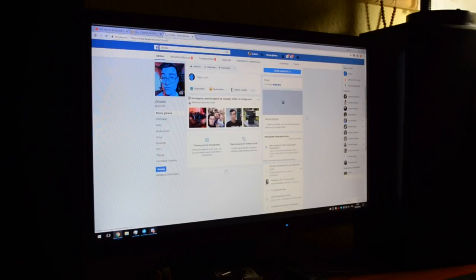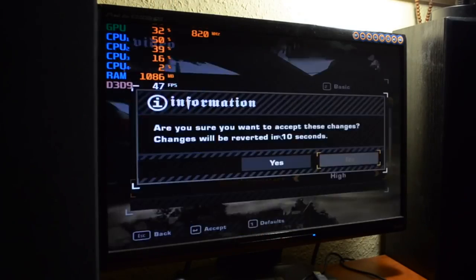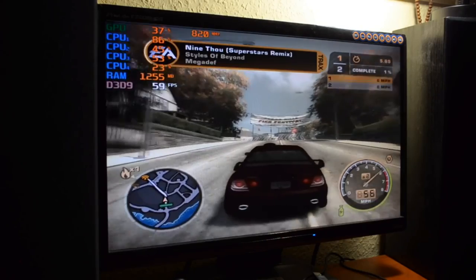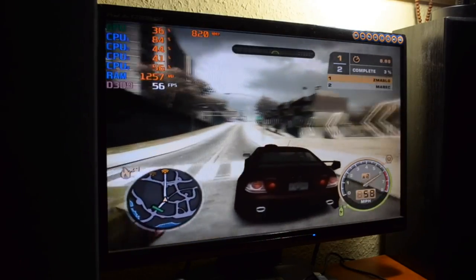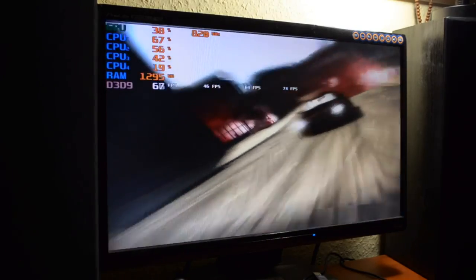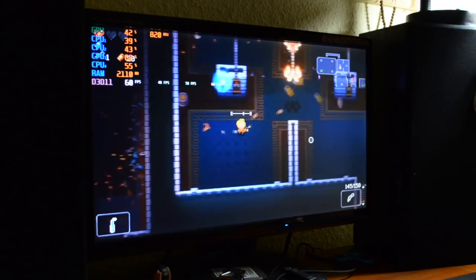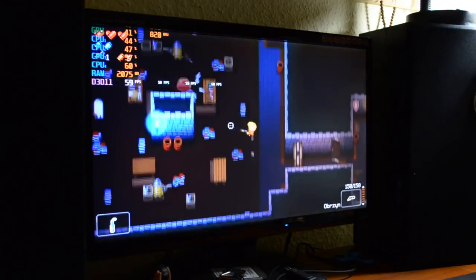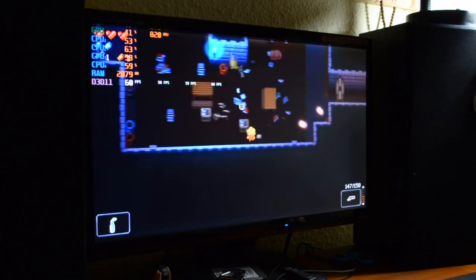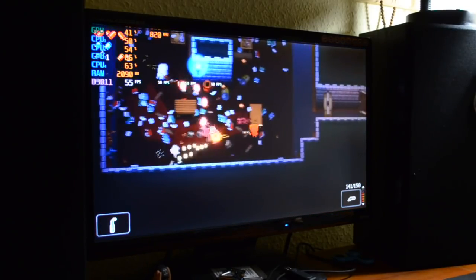Codzienne użytkowanie jak najbardziej na plus, ale pewnie wszystkich z was interesuje jak komputer sprawdzał się w grach - i tu was znowu zaskoczę. Sprawdzał się bardzo dobrze. Zacznijmy od Need for Speed Most Wanted, testowanego w każdym odcinku - nikt nie będzie zaskoczony, że ta gra działa bardzo dobrze, bez najmniejszych problemów, chociaż tu i tam zdarzają się spadki FPS-ów. Grą, która stawiała się na poprzednich konfiguracjach, jest Enter the Gungeon - z czterordzeniowym procesorem gierka działa na najwyższych ustawieniach bez problemu. Ewidentnie poprzednio bottleneckiem był procesor.